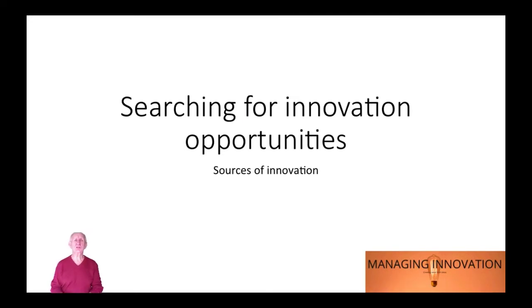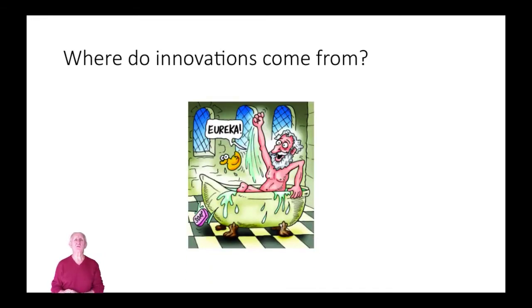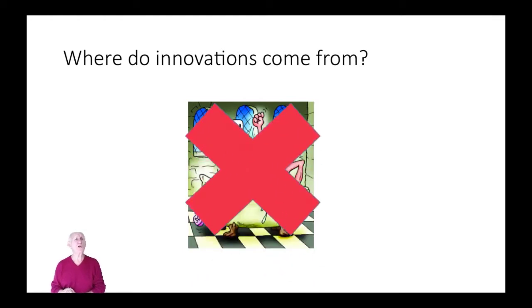Searching for innovation opportunities. It's a simple question: where do innovations come from? When you think of a question like that, this sort of picture may pop in your mind — Archimedes in his bathtub, and all of a sudden the idea comes to him, the flash of inspiration, Eureka! He jumps out of the bath and runs down the street telling the world about his great idea. But of course innovation doesn't really happen like that. Although there are occasional Eureka moments, mostly innovation comes from a number of different sources.